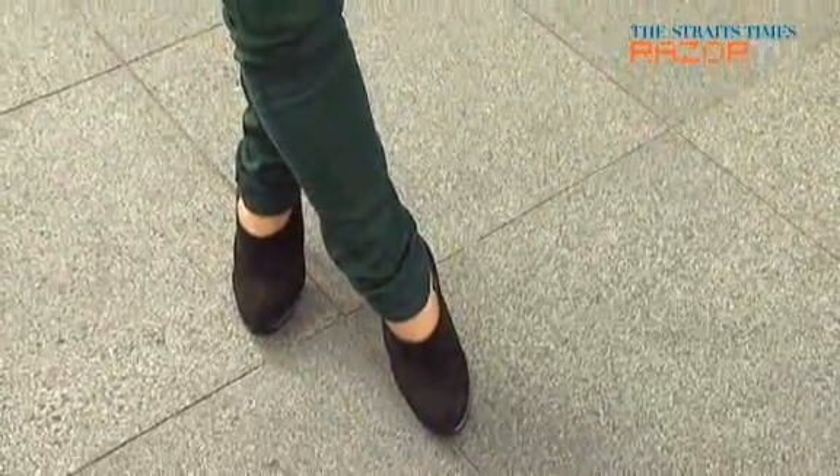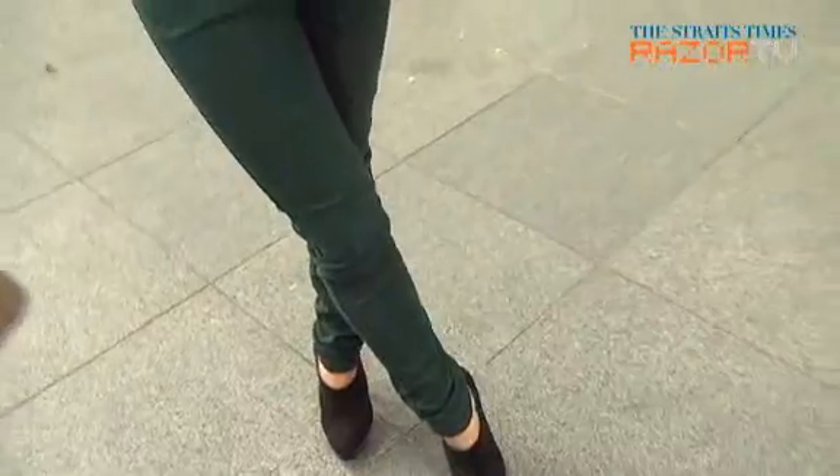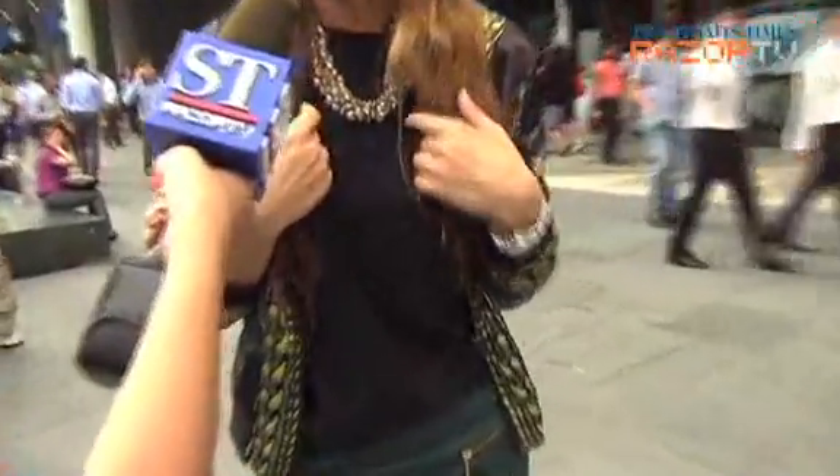My entire outfit is actually from Norway. My shoes are from New Look in Singapore. My pants are from Vero Moda in Norway. The top is from H&M.